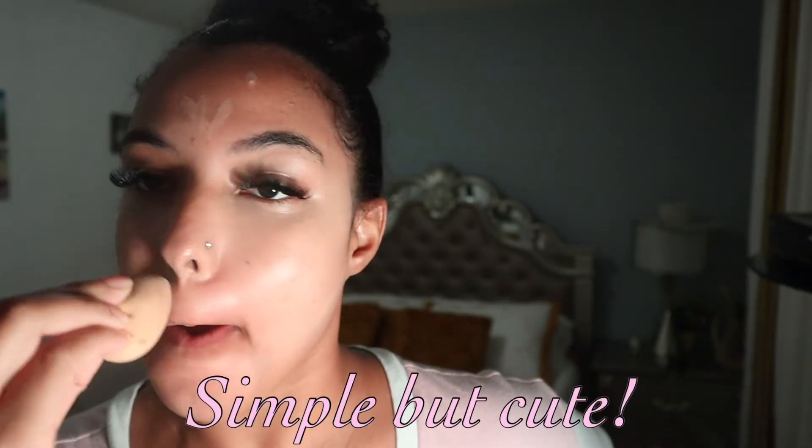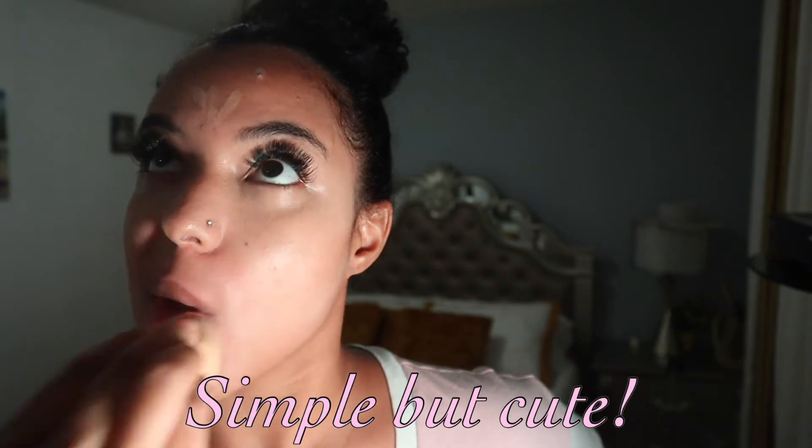This is a makeup look that anybody could do — you could do it, your grandma could do it, anybody could do it. It's very simple and very straightforward. I'm not a makeup artist but trust me, this turns out to be really simple but cute at the same time.